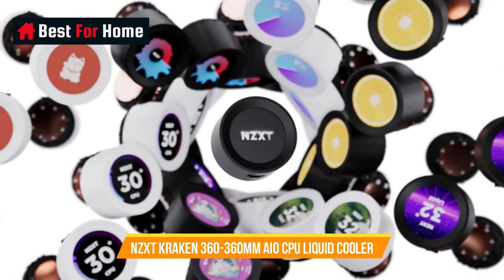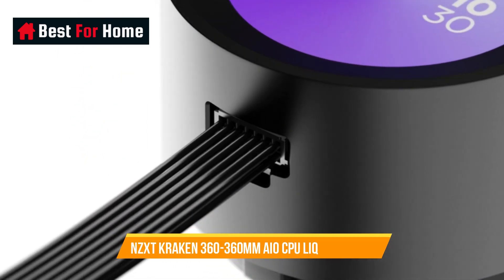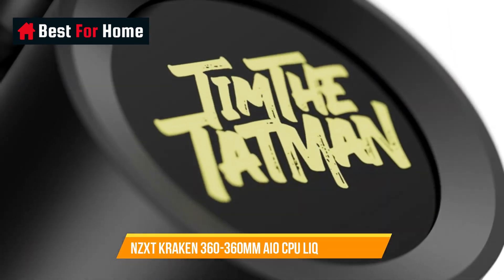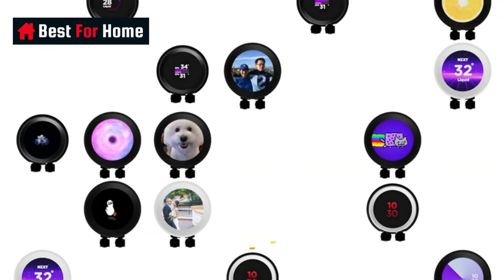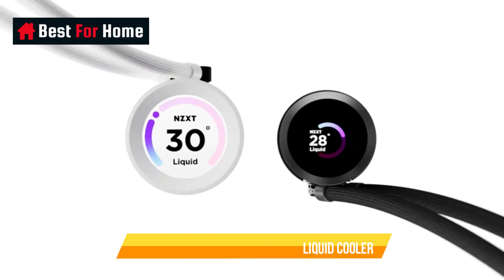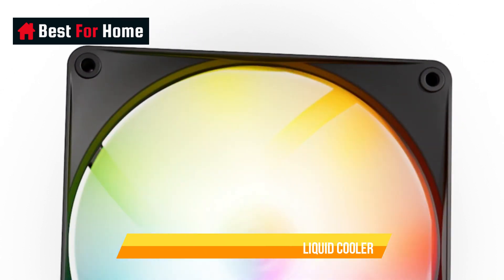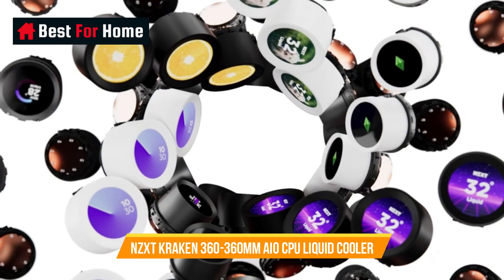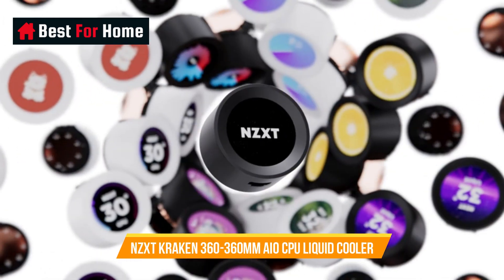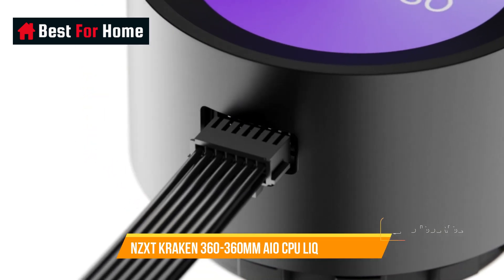Number 9: NZXT Kraken 360 — 360mm AIO CPU Liquid Cooler. Display a favorite image, monitor real-time PC performance metrics, integrate web content and more with NZXT CAM software. Features a 1.54-inch square LCD display with 240x240 resolution, 30Hz refresh rate, and a 300 cd/m² backlight. The powerful ASTEC pump operates at up to 2800 RPM for efficient and quiet coolant circulation. Static pressure fans with fluid dynamic bearings provide optimal balance of high static pressure and airflow with minimal noise. A single breakout cable from pump to motherboard makes for easy installation. Includes all necessary mounting hardware for both Intel and AMD CPU sockets.